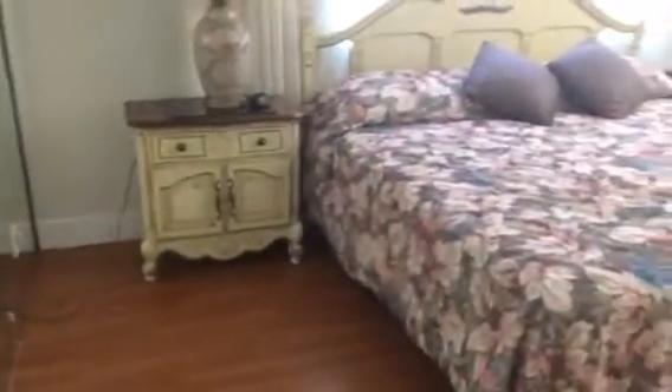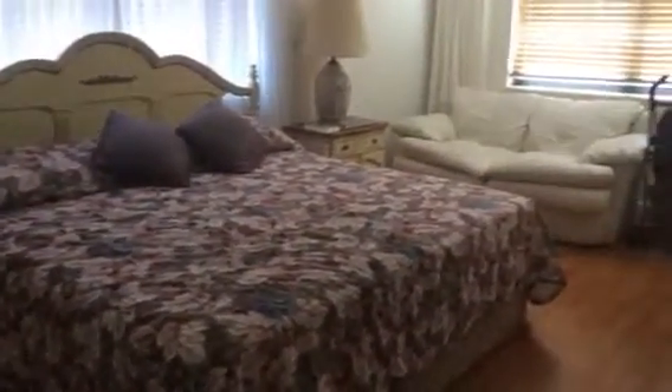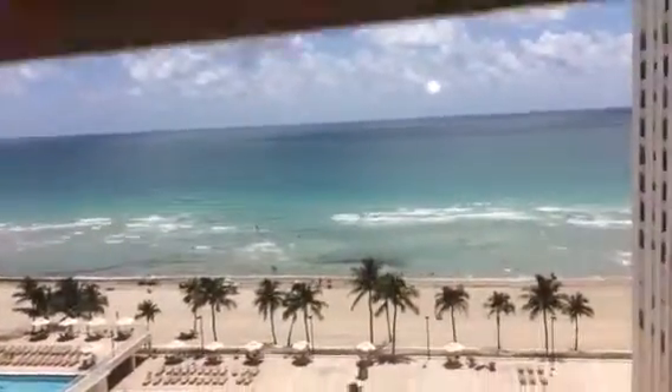This is the master bedroom. You can see you've got two windows. What's nice is that when you sit by the bed, if the shades are open, you've got your ocean view in this window.